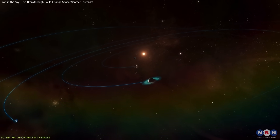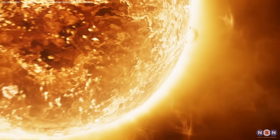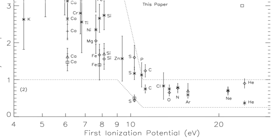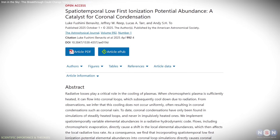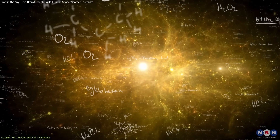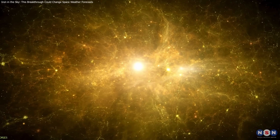This finding also expands our understanding beyond the Sun. Many stars exhibit flare-driven rain phenomena, and if dynamic elemental abundances shape the cooling process here, they likely do elsewhere too. This discovery does more than explain a single phenomenon — it tightens the link between chemistry and energy in stellar atmospheres, bringing models closer to physical reality.